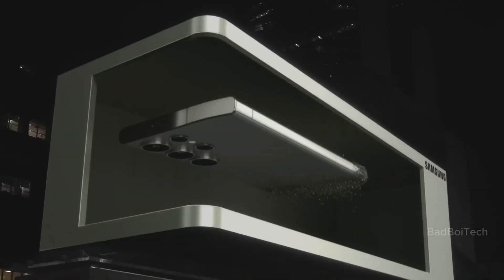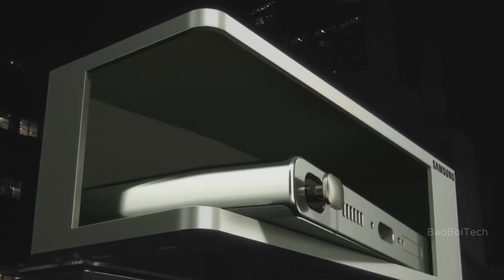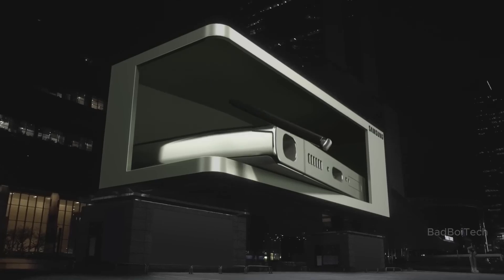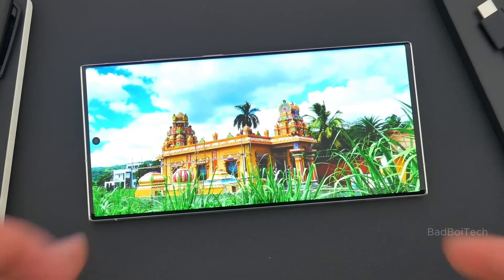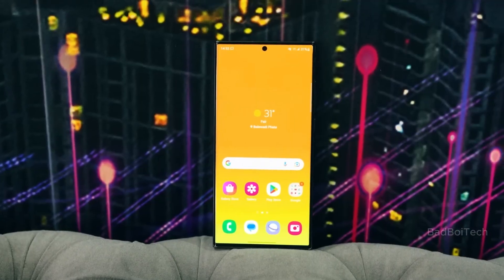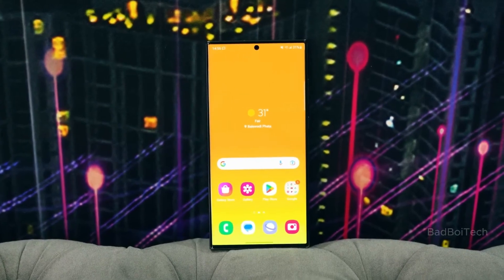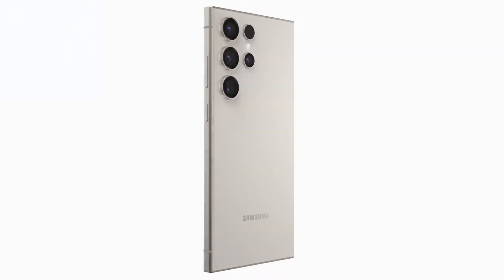The S24 Ultra is kind of like the old version but has a slot for the S Pen that sticks out a bit and edges that are more square, making it look both modern and classic. The screen is a big deal too because it doesn't have much border around it, which means watching stuff will be awesome. Also, the frame is made of titanium, so the phone will be strong and look really good.